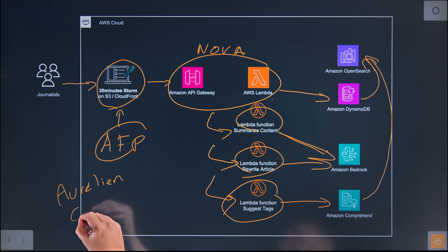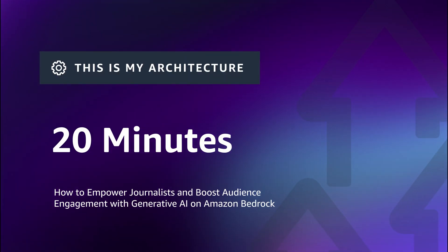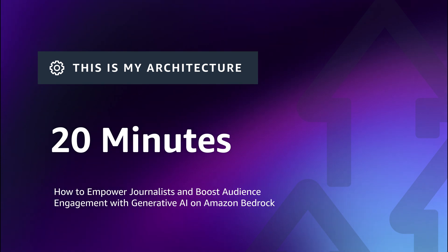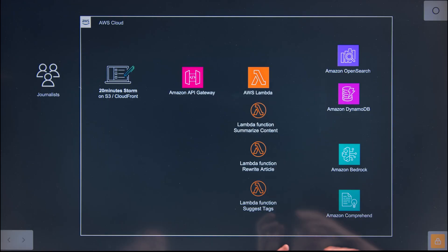Hi, I'm Stefan, Senior Solutions Architect from AWS. Hi, I'm Aurélien Kerbe de Combe, CTO at 20 Minutes, and this is my architecture. Aurélien, thanks for bringing this architecture today. It looks super interesting. I see you're using Bedrock and Comprehend, our AI and Generative AI services. I'd like to learn how you're using this in your platform to help your customers.